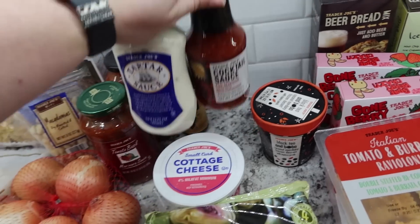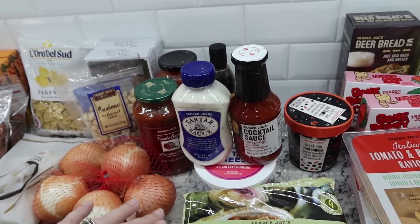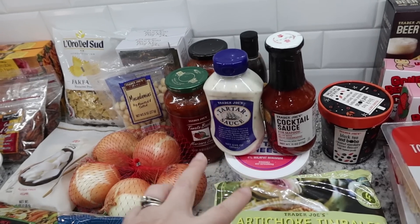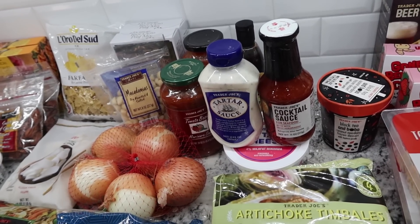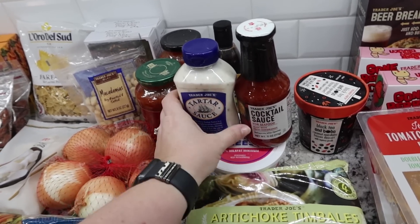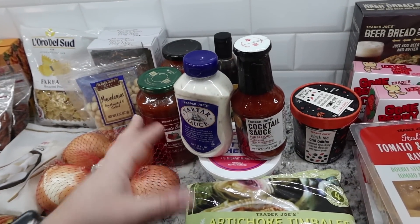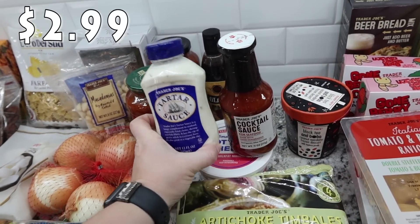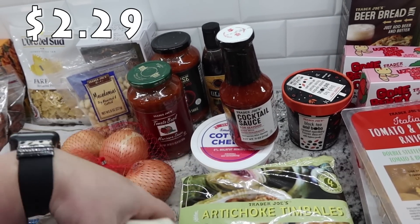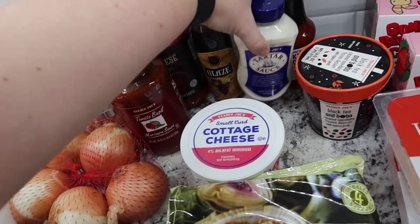A couple of weeks ago we had some fish, and when I went to the fridge I realized I had tossed the tartar sauce and cocktail sauce because they were overly expired. So I knew I needed to pick them up again — just condiments we like to have on hand. So I got tartar sauce and cocktail sauce, two of our favorites. The cocktail sauce says it's made with fresh horseradish. I've never picked these two up from Trader Joe's before, so we'll give those a try.